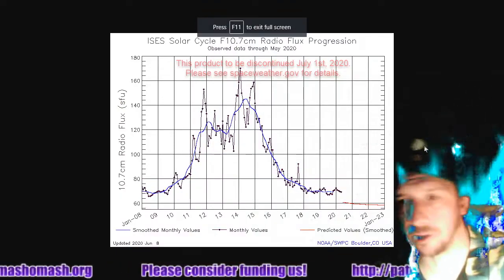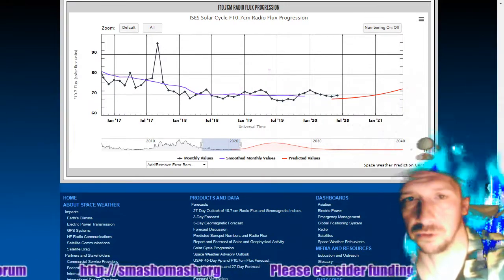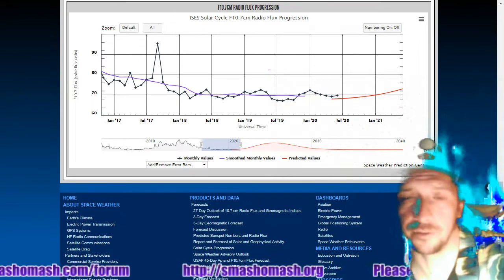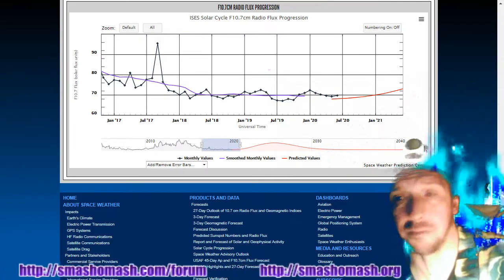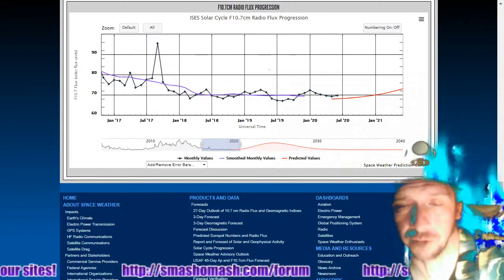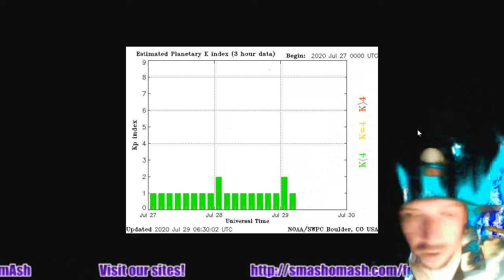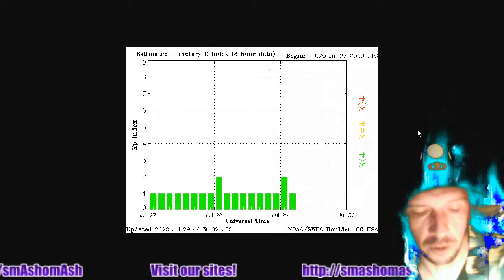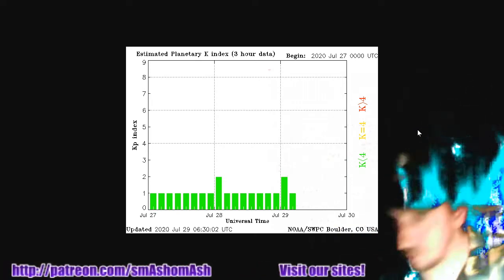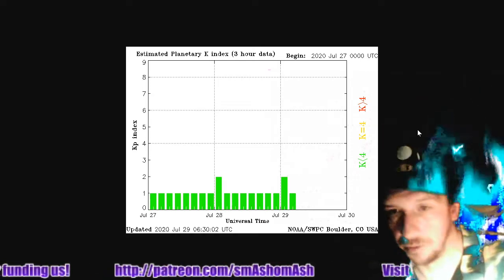The 10.7 centimeter radio flux, which we cover every day, is now up to 72 — so that's a good thing as we come off of solar minimum. By the way, the solar minimum between cycles 23 and 24 was actually deeper than the one we've just experienced. No matter what other YouTube channels and other sources may tell you, there are countless data points proving that.